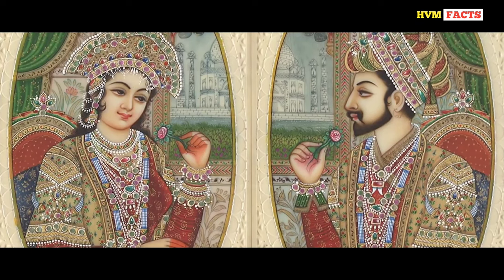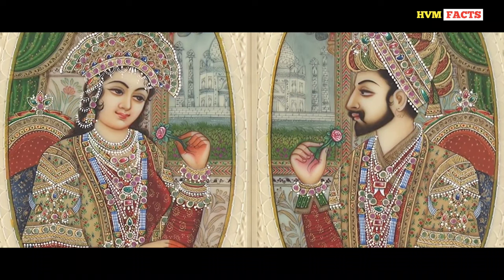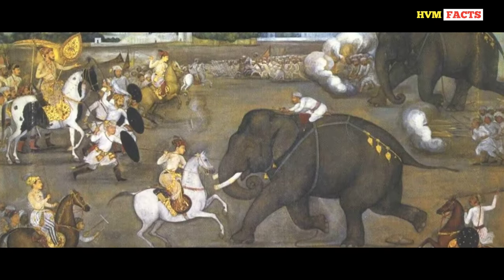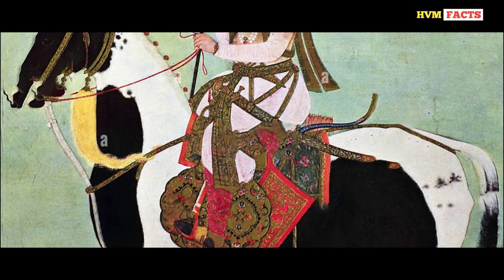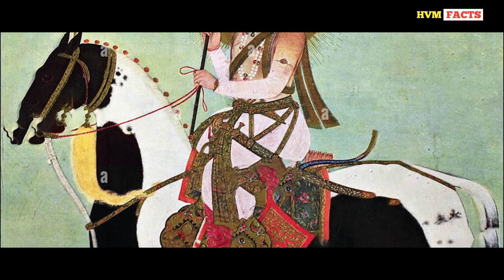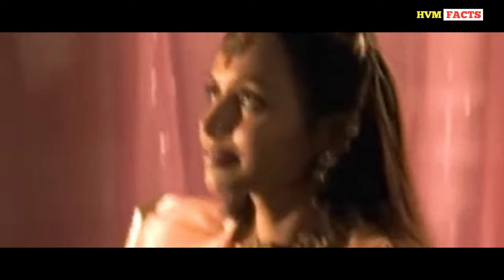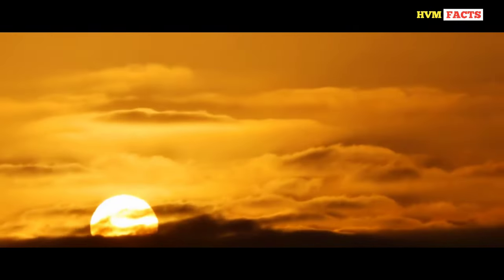No one knew at the time that this love would become immortal. For the next 10 years the prince fought numerous battles and was victorious, which is why the emperor gave him the title Shah Jahan, meaning Emperor of the World. Shah Jahan had a total of six wives who lived in the harem of Agra Fort, but out of all six, Shah Jahan loved Mumtaz the most and spent most of his time with her.